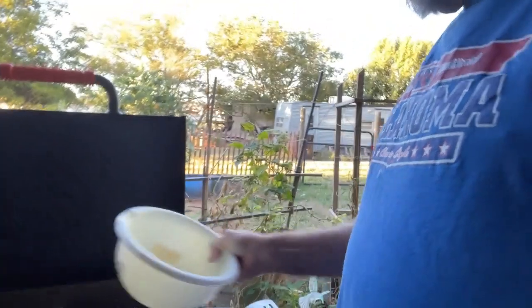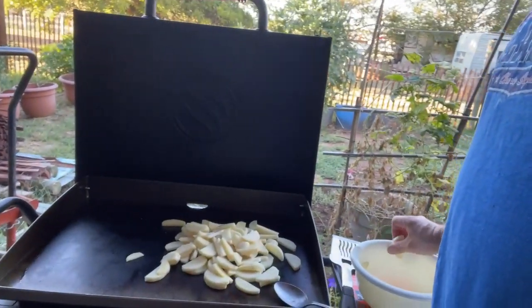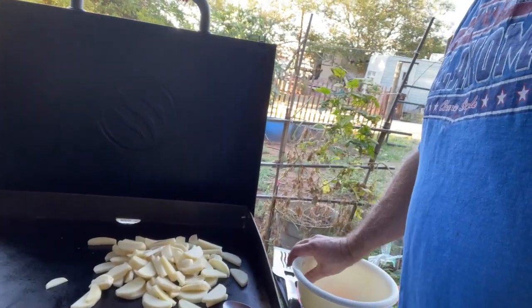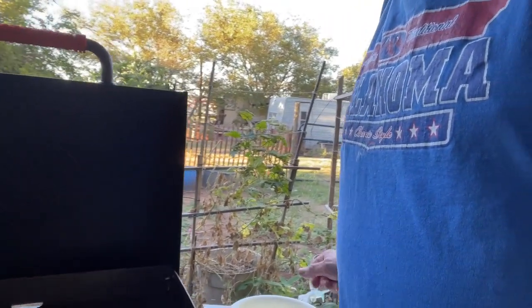I've got a bowl of taters right there and we're going to put them right here on this grill. We're going to start out with some potatoes on the grill and see how they come out. We're going to put on some squash, and then we've got a big surprise of what we're going to put on next — it's not something we have quite regular here on the homestead.